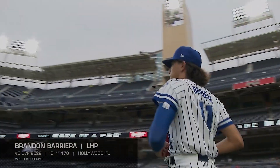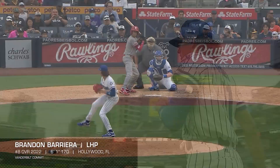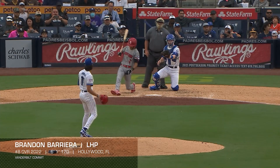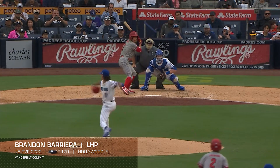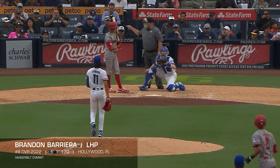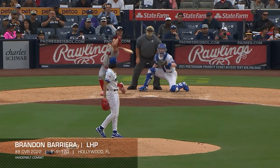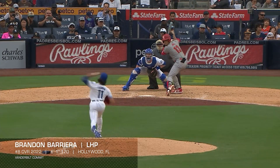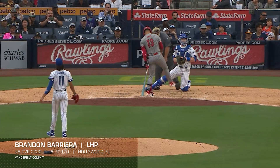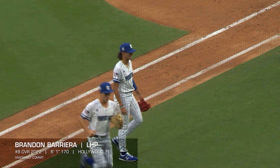Vanderbilt commit, left-handed pitcher, Floridian, Brandon Barriera — that's a stuff monster. Credit to Vinny Servino, who's been all over that one forever. Long and lean lefty, there's still a lot of room to grow on the body. He's a great athlete, and depending on the day you see him, any of his four pitches will look plus. We're still looking for some refinement and consistency, but he's got as much upside as anybody.